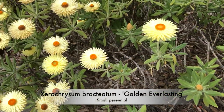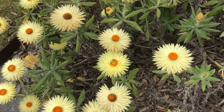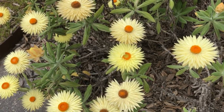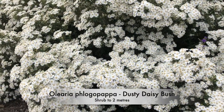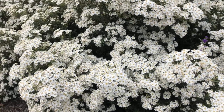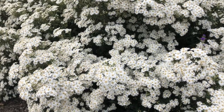Xerochrysum bracteatum is the golden everlasting — beautiful flowers over a long period and a great garden plant. Oleara flogopapa is the dusty daisy bush, a small to medium shrub with masses of flowers in spring.